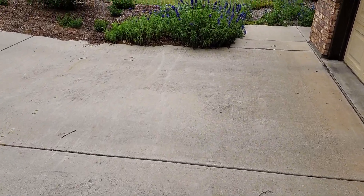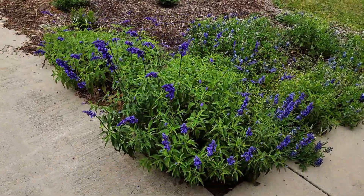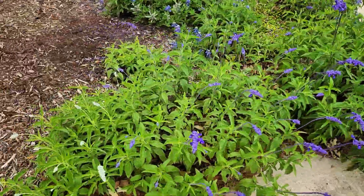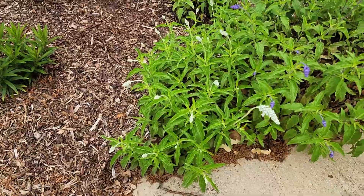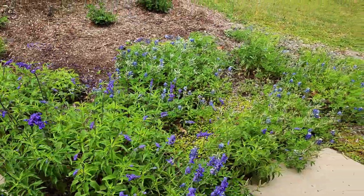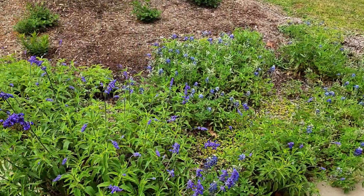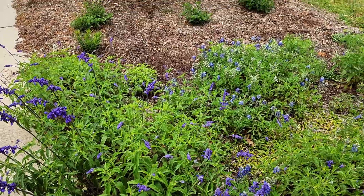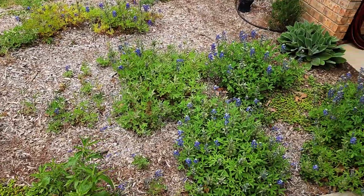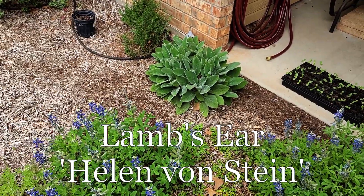Let's go across the driveway and see what we got in these beds over here. We've got some salvia — this is Victorian salvia, and I've got blue salvia there. I planted this here and it'll come up and take the place of the blue bonnets when they're dying out like they are now. Always got to keep the color moving — as some stuff dies out you want to have something else ready to go. The lamb's ears is looking absolutely great this year, super deer resistant and just fun to look at and touch.